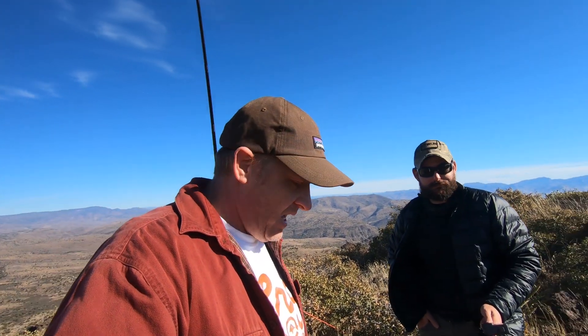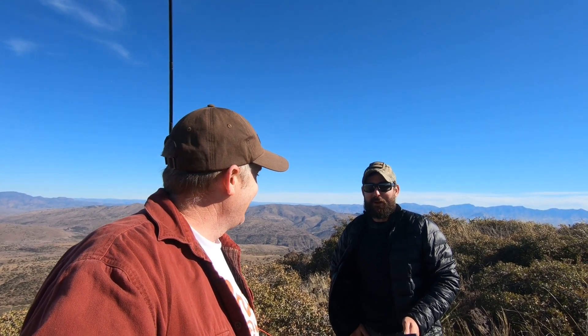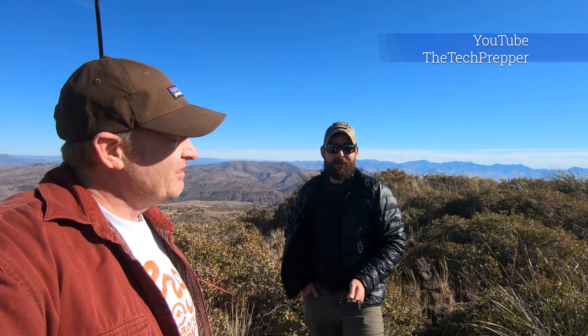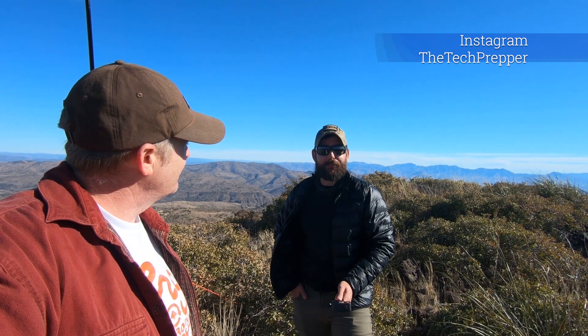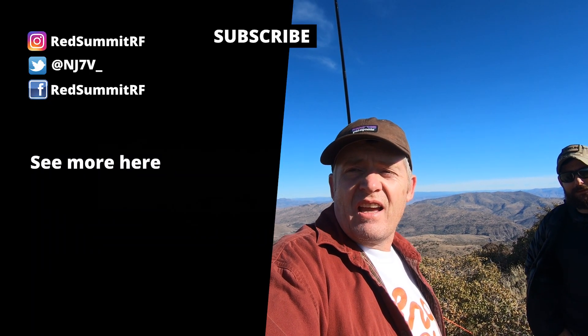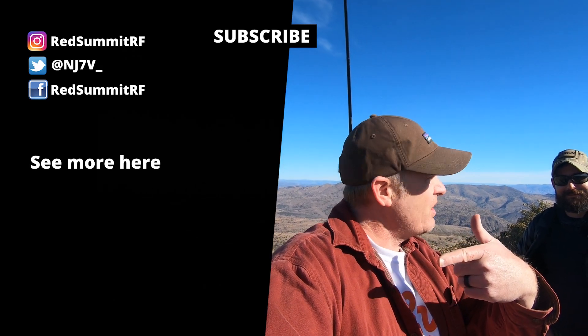Thanks for the tour — I'm going to wrap it up here. I really appreciate you letting me tag along. It's kind of a joint activity — we tag along with each other. It's a beautiful day up here. If you haven't heard of The Tech Prepper, the YouTube channel 'The Tech Prepper' all one word is the easiest way to find him. He's very active on Instagram posting daily — The Tech Prepper. And more recently getting into Twitter as The Tech Prepper number one. With that, 73 to you guys — thanks for checking us out and we'll catch you on the next one. If you want to see more like this, subscribe.